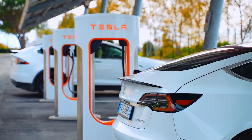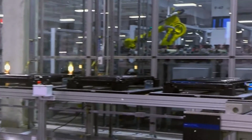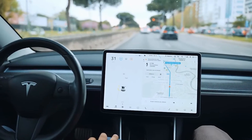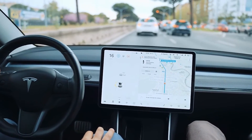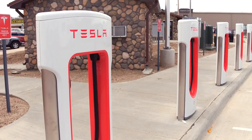According to Tesla, increasing motor efficiency by 8 to 10 percent will increase range by 15 to 18 percent. Tesla also claims that its inverter is efficient to the tune of 96 to 97 percent, with the inverter reaching about 99 percent efficiency at its peak.